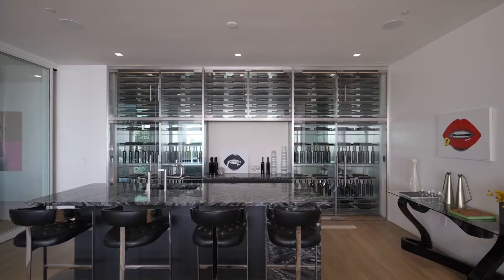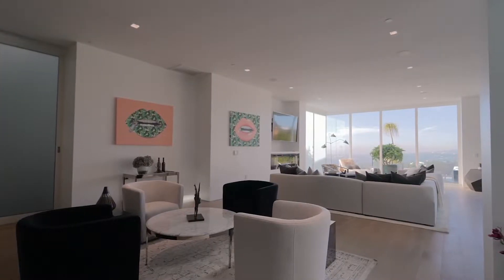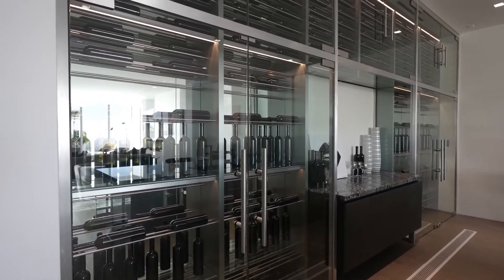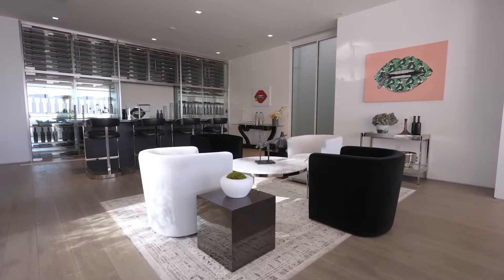You have a movie theater, which features access outside to the outdoor area but also access into this entertainment area, with sitting areas, a beautiful bar with a large wine cellar, and access outside.